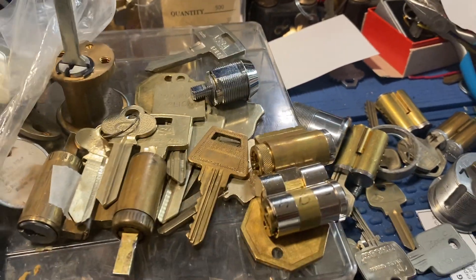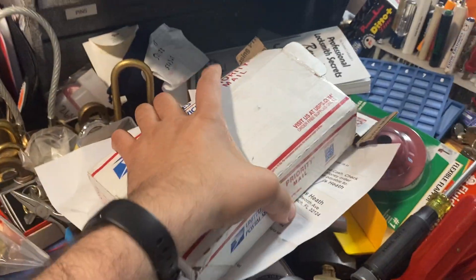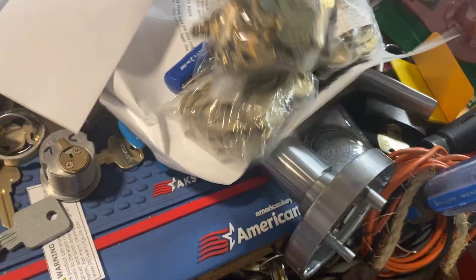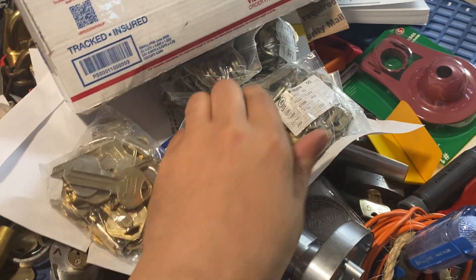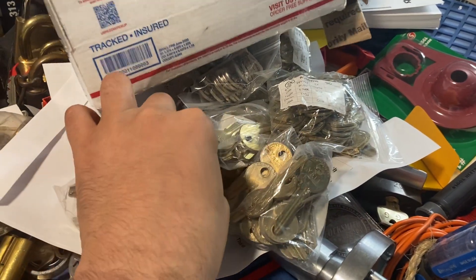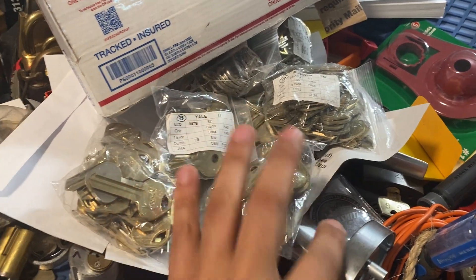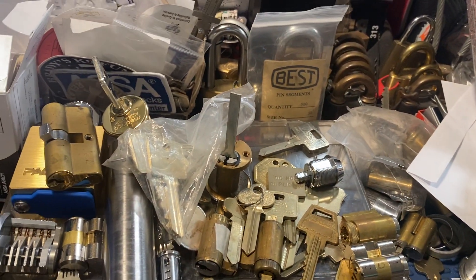This box came before I left — just a bunch of key blanks. Some Corbin Russwin, Yale, some cabinet lock blanks — the Yales are right here — and some small pin tumbler stuff as well. This is a lock that I was taking apart. So yeah, I've got to clean some stuff up and then I'll film part one. Thanks.